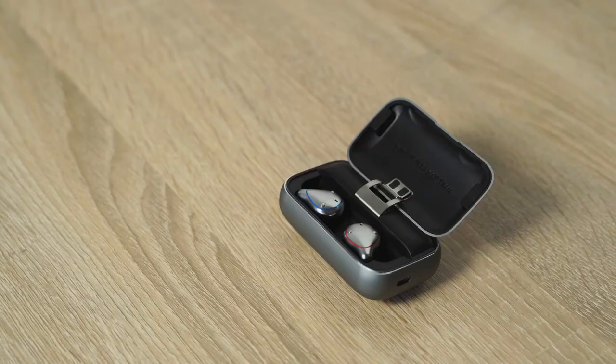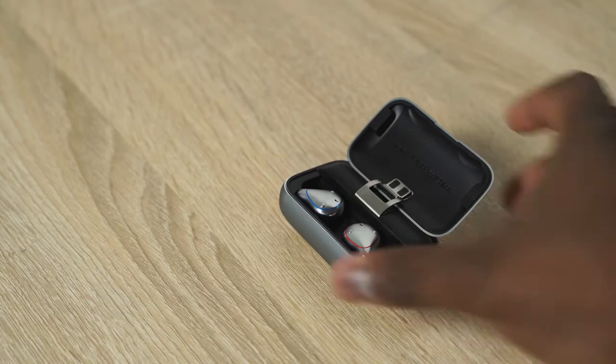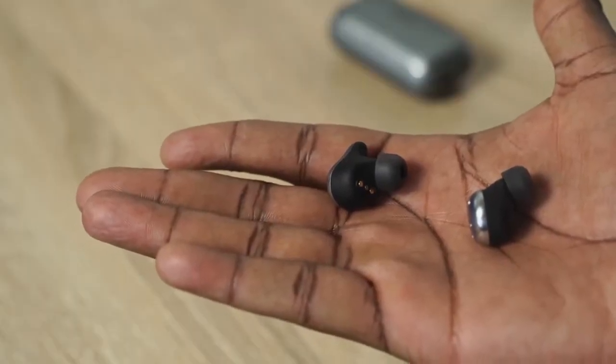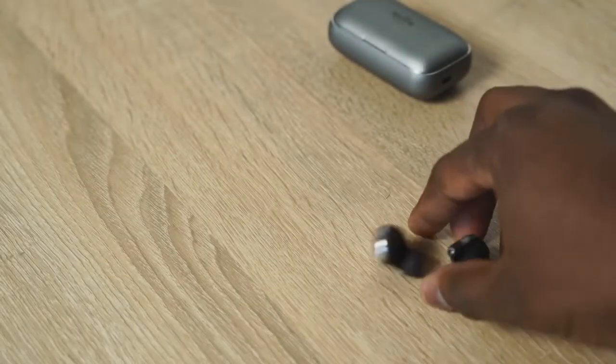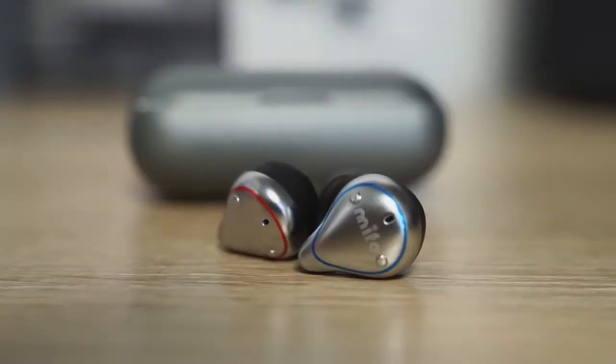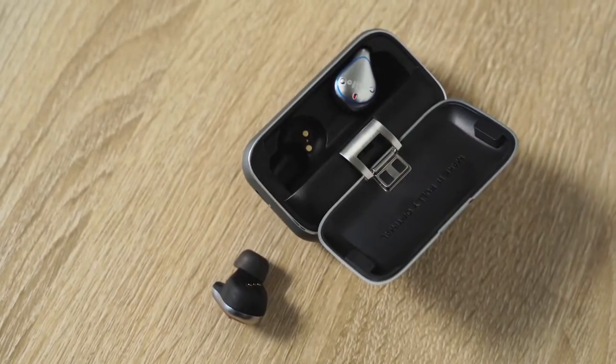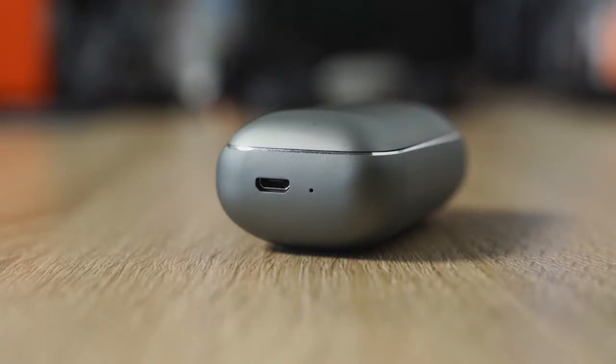Next up are the Mifo O5 Plus, retailing at $79. The Mifo O5 Plus has an incredible 100-hour battery life — the most of any headphone here — with six hours per earpiece. They look very similar to the Mifo O5. You've got aptX and Bluetooth 5.0, plus a 2,600mAh battery so you can charge other devices.